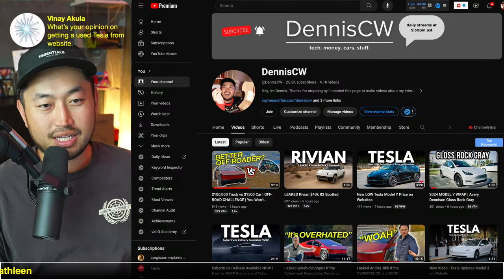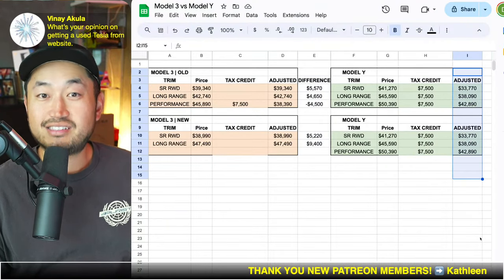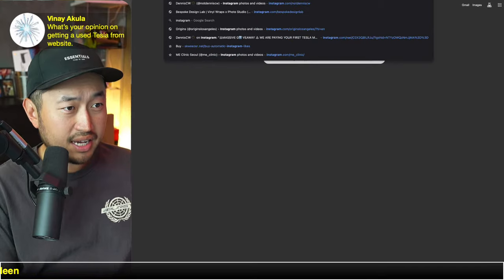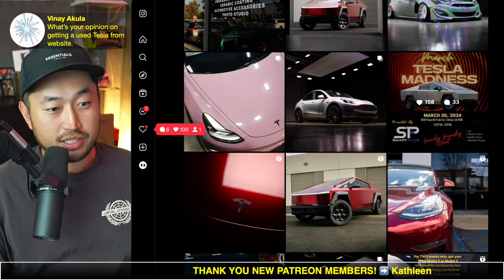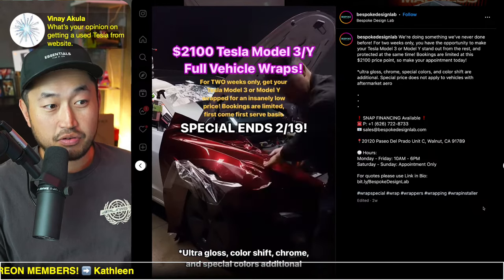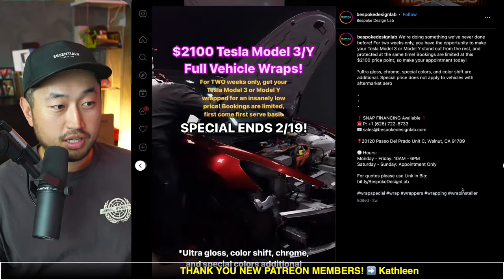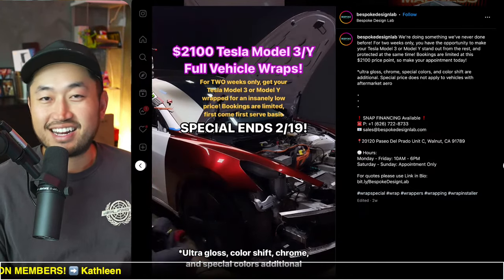Last question from Vinay: what's your opinion on getting a used Tesla from the website? At this point it's a better deal to get a new one, especially with Model Y prices plus the $7,500 federal tax credit — unless you don't qualify for the tax credit. Also, if you're in the SoCal area, there's one more day on a deal from Bespoke Design Lab: $2,100 wrapping for your Model 3 or Model Y. Hit them up on Instagram and ask for the Dennis deal. Thanks for jumping in everybody — I'll see you guys in the next one!